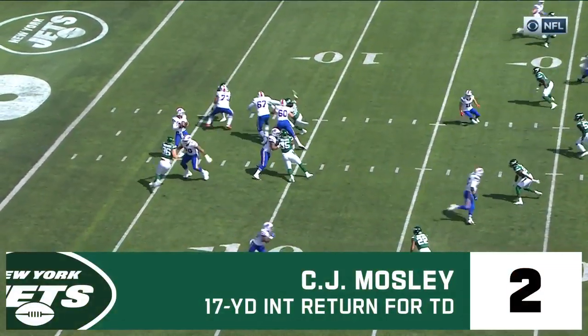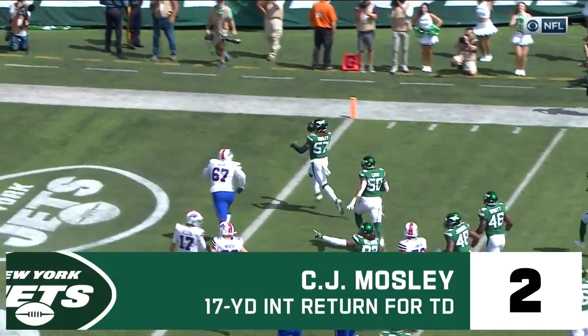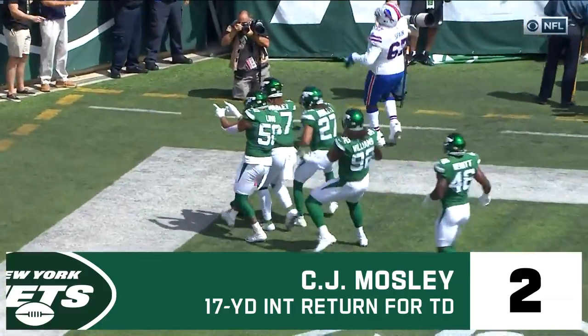Devin Singletary in the backfield. Bills have it after a Jets punt. First and ten, that's deflected and picked off — Mosley. He'll take it in. It's a pick six and a touchdown.